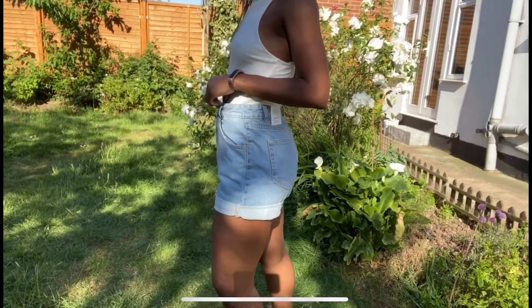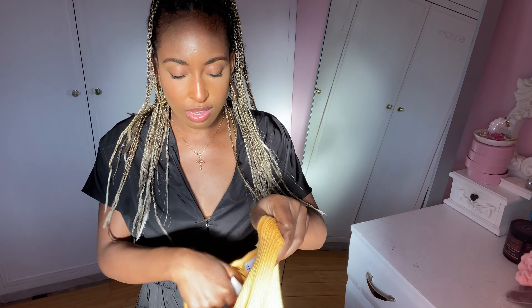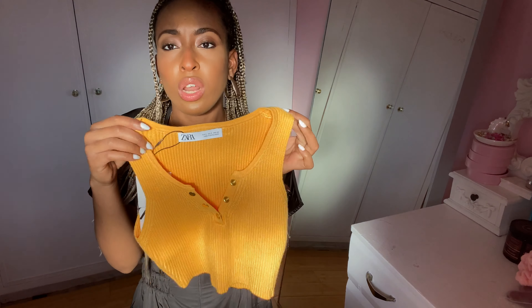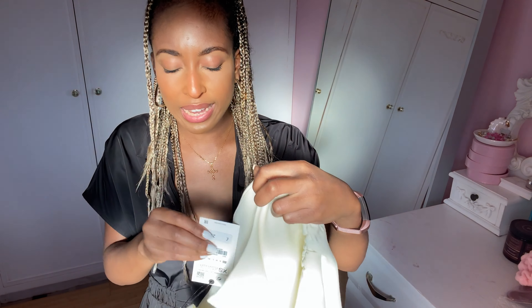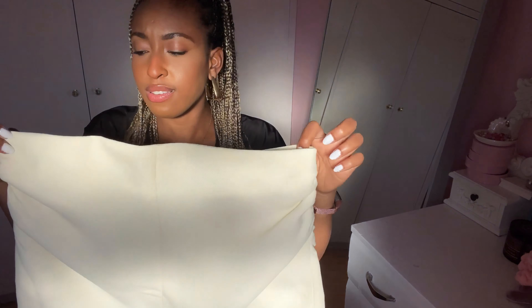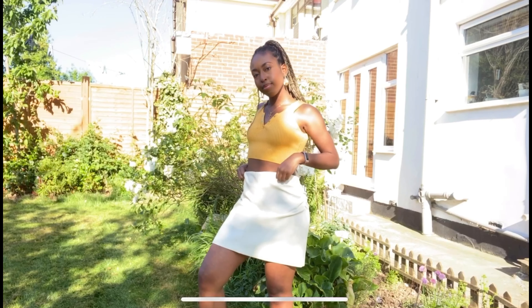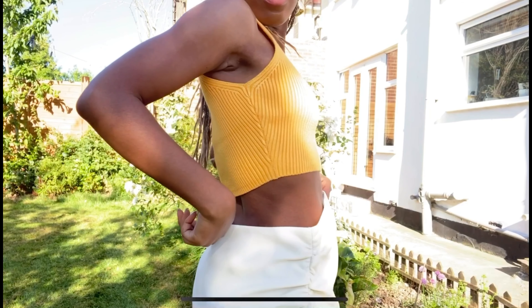Next we have this orange crop top with popper details — you can do them all up or leave them undone. It's a cute ribbed, almost knit material. I've paired it with this ecru mini skirt that has ruching at either side — it comes up high rise at the front but sits lower at the back. The style is cute overall, but the sizing is way off — this is an extra small and it's massive; it could easily be a large.